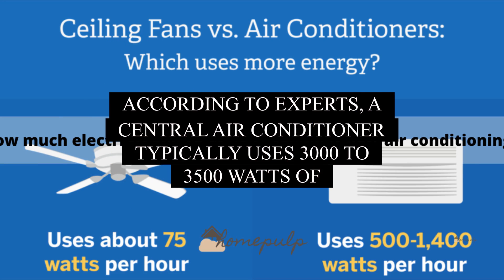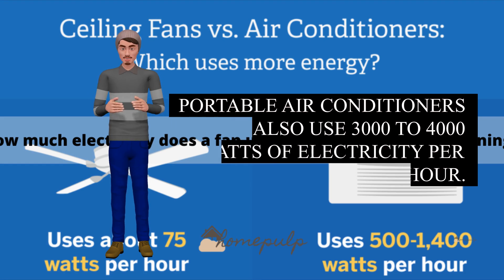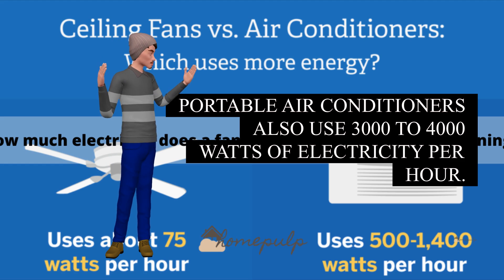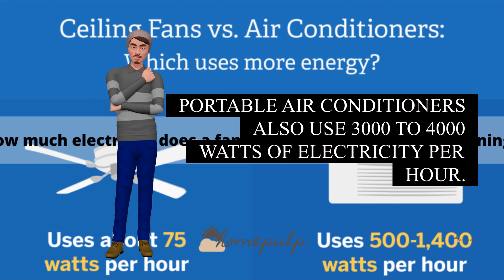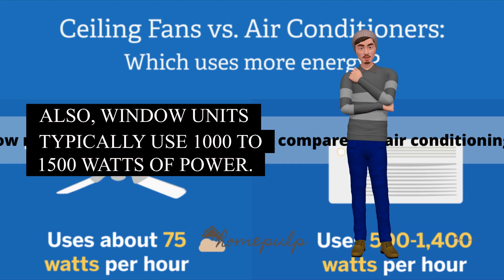According to experts, a central air conditioner typically uses 3,000 to 3,500 watts of electricity per hour, while a ceiling fan uses 100 watts of electricity per hour. More powerful air conditioners also use 3,000 to 4,000 watts of electricity per hour. Also, window units typically use 1,000 to 1,500 watts of power.